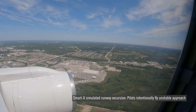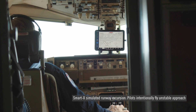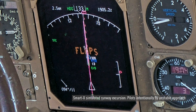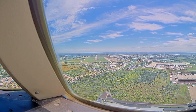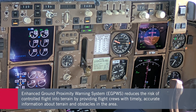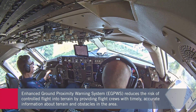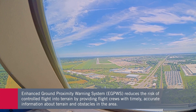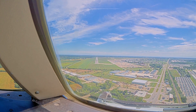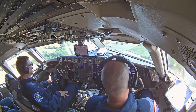The first piece of this functionality is already certified, and that's called SmartX. It's an EGPWS software add-on, and it helps protect the pilots against runway excursions and wrong surface operations. It reduces the risk of those types of incidents or accidents by providing pilots an oral alert as well as a text message.